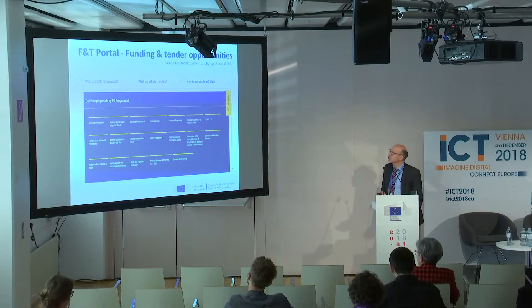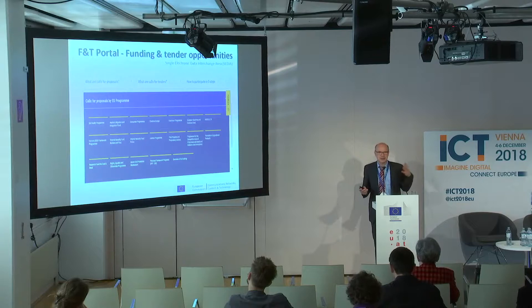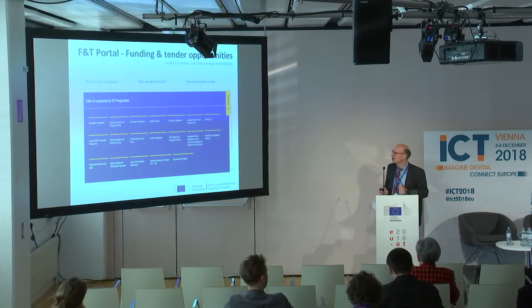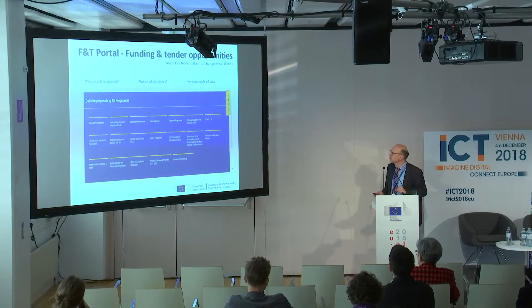Just for information, we have a new portal for funding and tender opportunities. It might be interesting — you can look at it if you're interested in tendering. The Commission made progress to have one entry point where you can look for all the possibilities for financial support. You have here Erasmus, Horizon 2020, but also things like Creative Europe, movies, asylum, migration, integration, and food, and all this stuff.